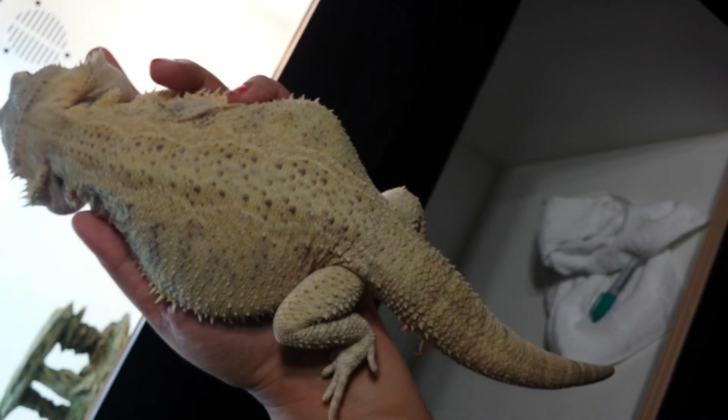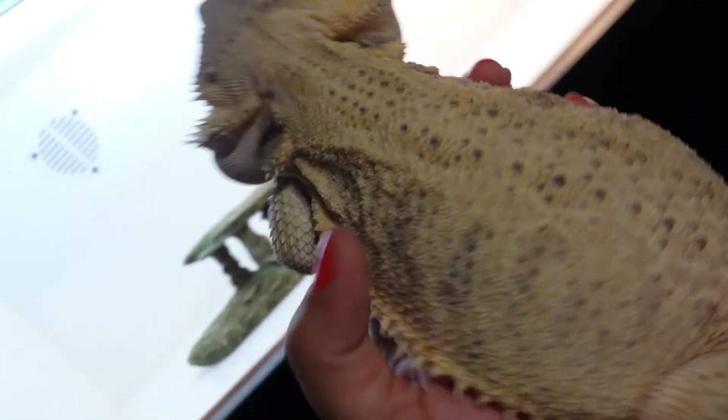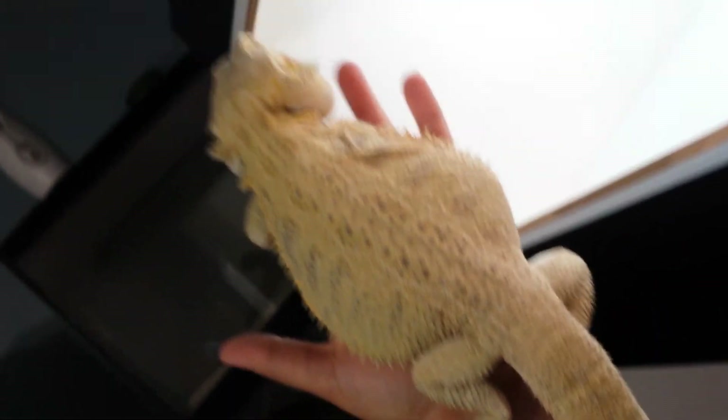It's been a couple years of waiting to get her ready to be able to breed and have some babies. So all this time matters.